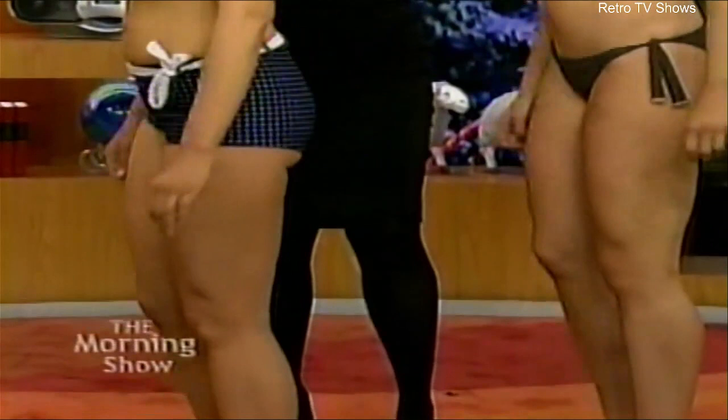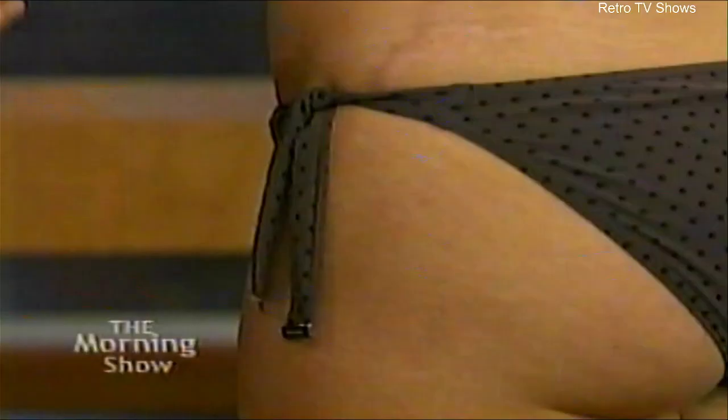The more fabric you have, the more your eye goes there. So if you have a problem with your hip or your butt, don't put a ruffle on it — don't put more fabric or an arrow there. Instead of a belt, try tie sides so you can adjust if you're feeling a little bloated one day.